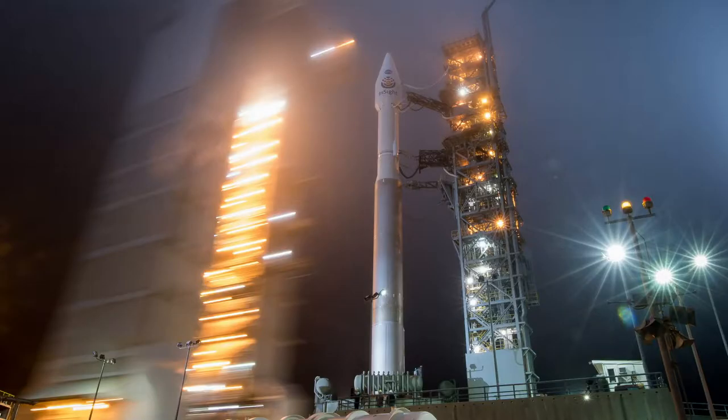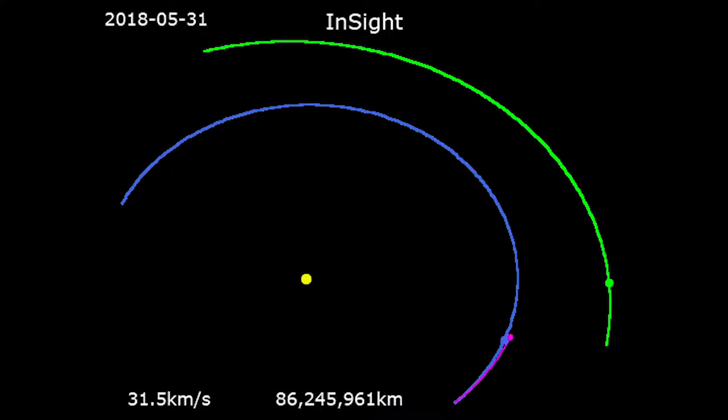The mission launched on the 5th of May 2018 at 11:05 Universal Time. At approximately 19:52:59 Universal Time on the 26th of November 2018, after a journey of 485 million kilometers or 301 million miles,